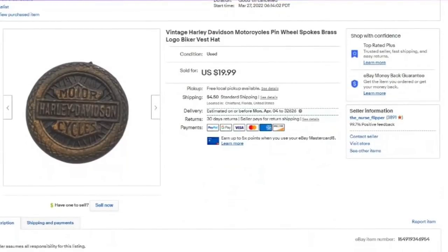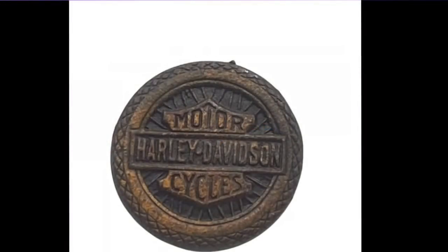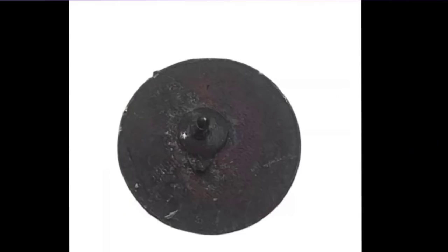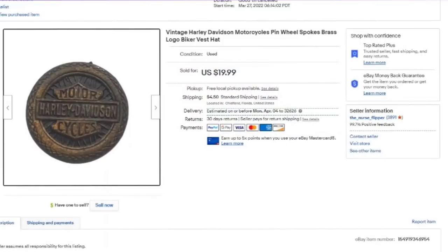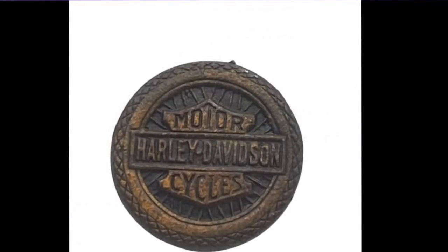And then we have another Harley Davidson pin. This one sold in hours after I listed it — for $19.99. I am a dollar in, so it's about a $17 profit. It says Harley Davidson inside the tire and the wheels. It is less than an inch with no markings on the back. I use keywords like brass logo, biker vests, and hat — because bikers put these pins on vests, hats, and jackets. About a $17 profit, sold in hours.